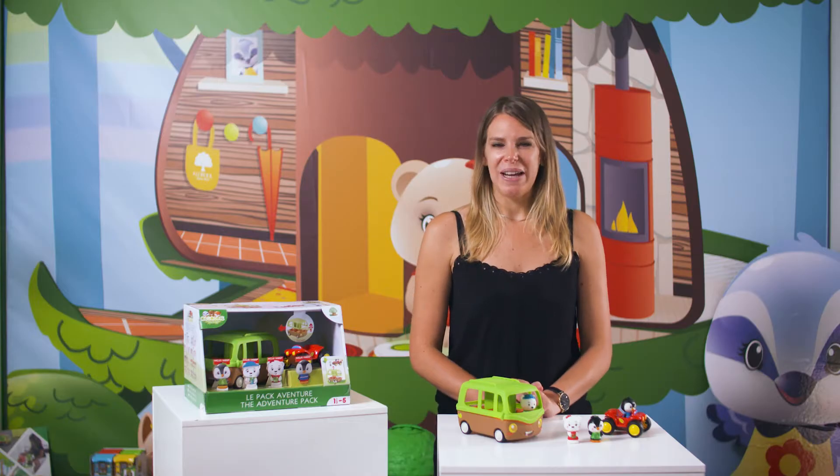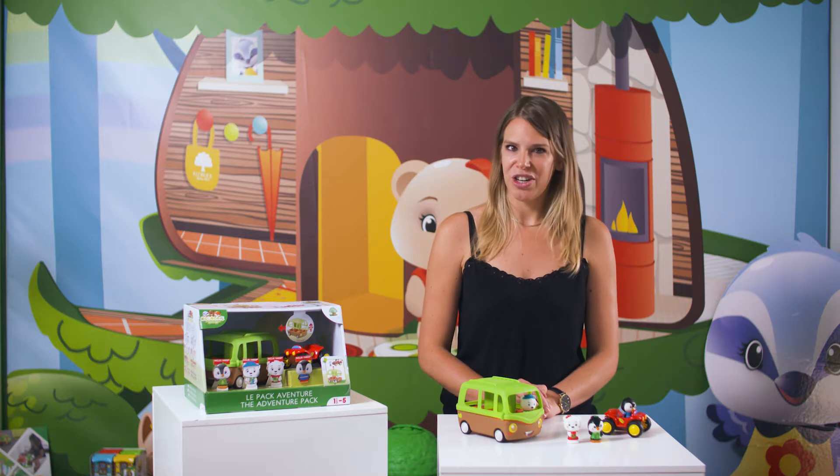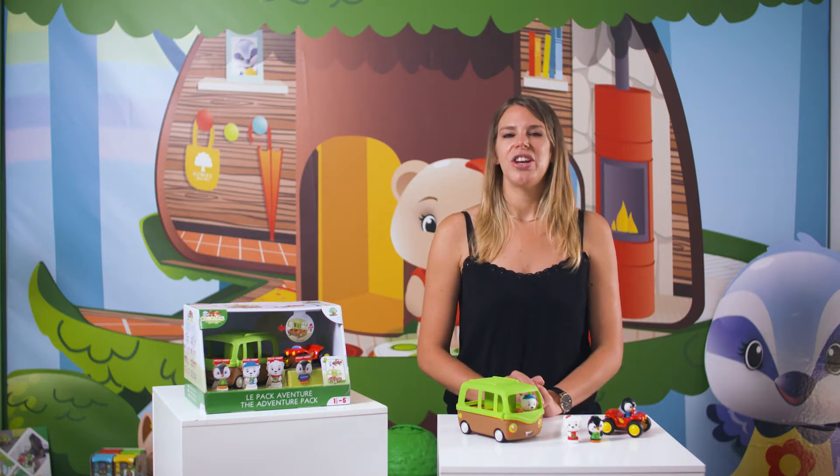Ideal for gifts, the Adventure Pack is a complete set including essential products from the chlorophyll collection. Here we find one of the best sellers of the collection, the Adventure Bus.